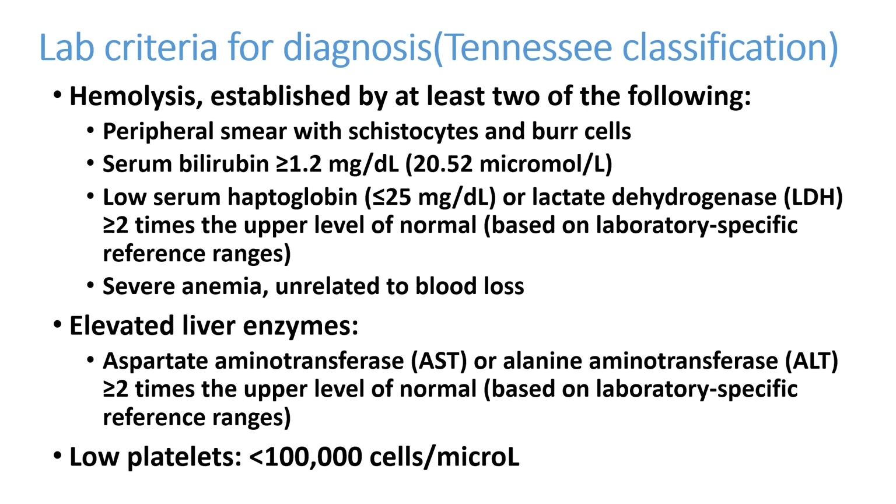One criteria for diagnosis is the lab criteria or Tennessee classification. Hemolysis can be established with peripheral smear showing schistocytes and burr cells, serum bilirubin more than 1.2 mg/dL, low serum haptoglobin, and severe anemia unrelated to blood loss. In hemolysis, bilirubin will be elevated — indirect hyperbilirubinemia — and LDH will be elevated. SGOT/SGPT can be elevated more than twice the upper limit of normal. Platelets will be less than 1 lakh cells per microliter.